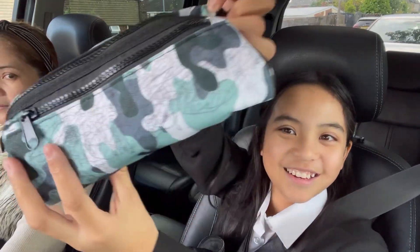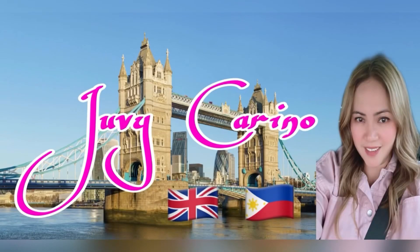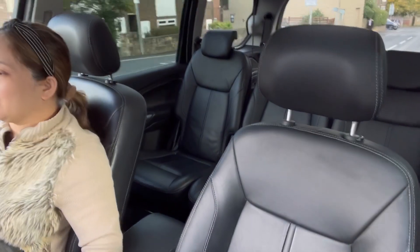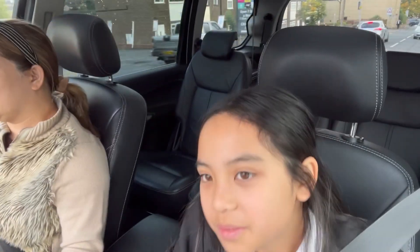Here's my pencil case! It's a bit designed and patterned. Hello, guys! You're just listening to our school. She's in year 7. Year 7 is first year high school in Pinas, but here it's year 7.